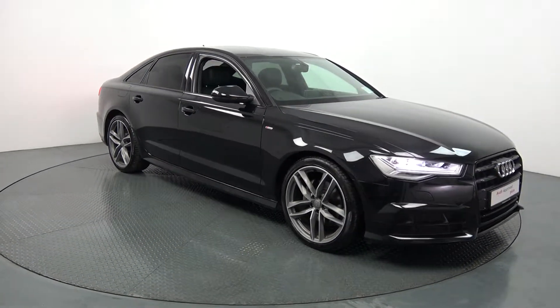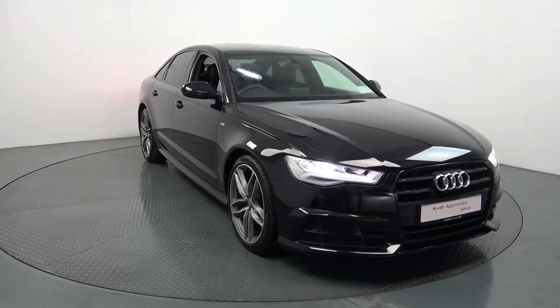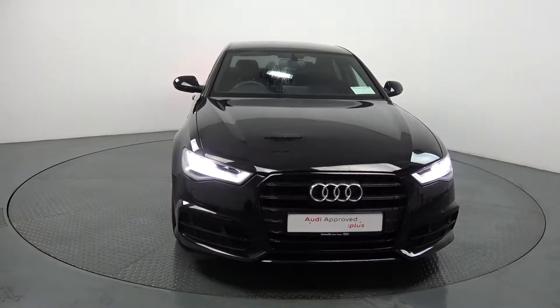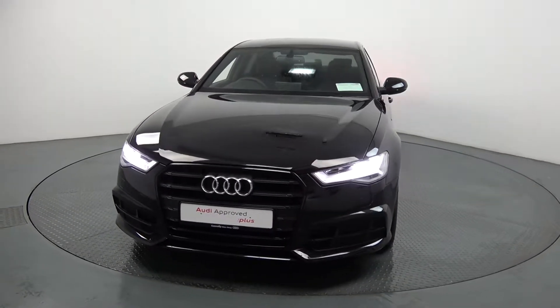Moving forward we have your LED lights, front parking sensors, and a honeycomb diffuser on offer on your lower front S-Line bumper. In keeping with the Black Edition, we have the high gloss black trim surround on offer on your single frame Audi signature grille.